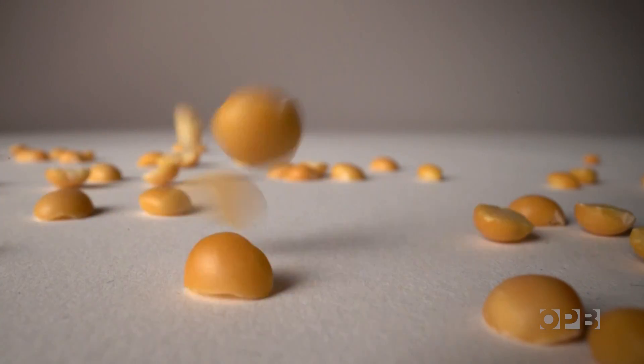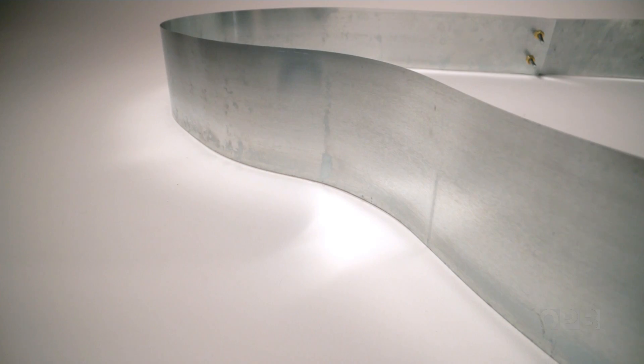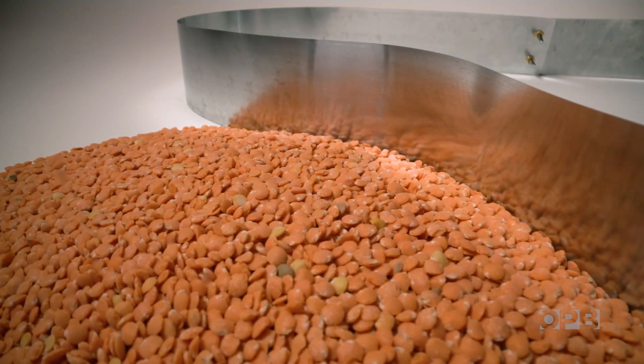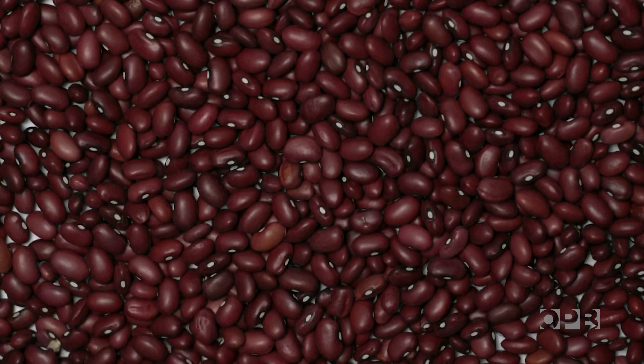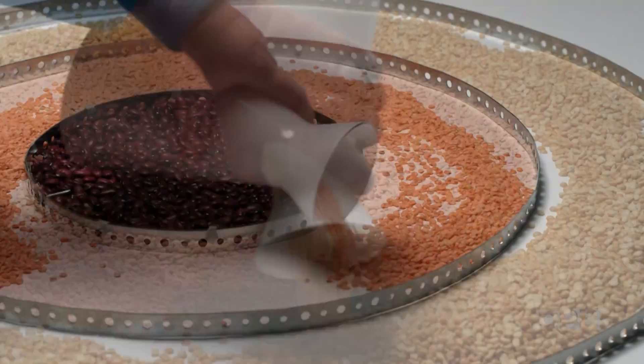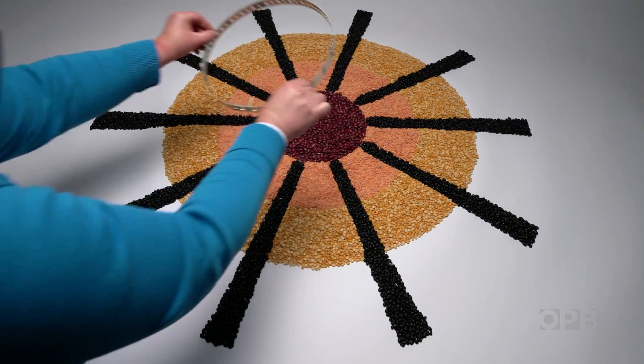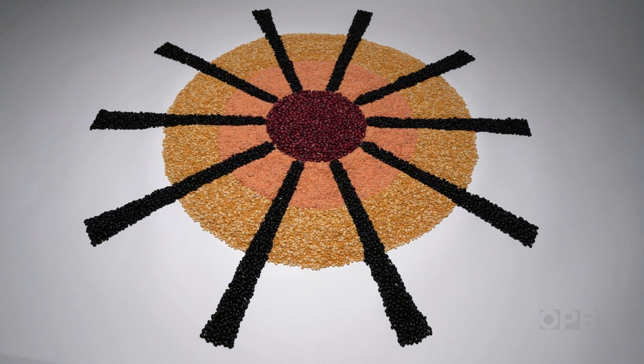More energy from the sun hits the Earth every hour than humans use in a year. But if we want to increase the use of that carbon-free power, we'll have to capture a lot more of it. That will take space — heaps of it. And finding space for solar arrays that doesn't sacrifice the environment or other things people care about — well, that is all science, no fiction.